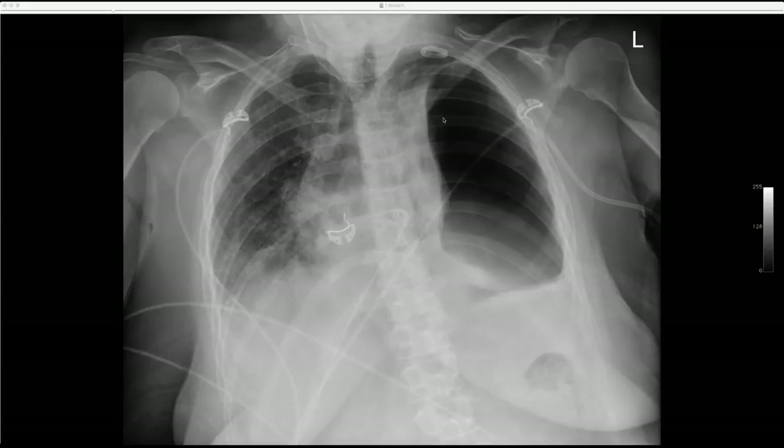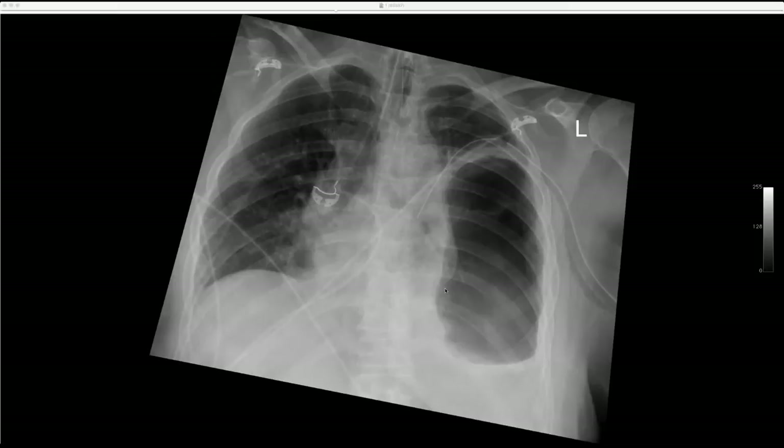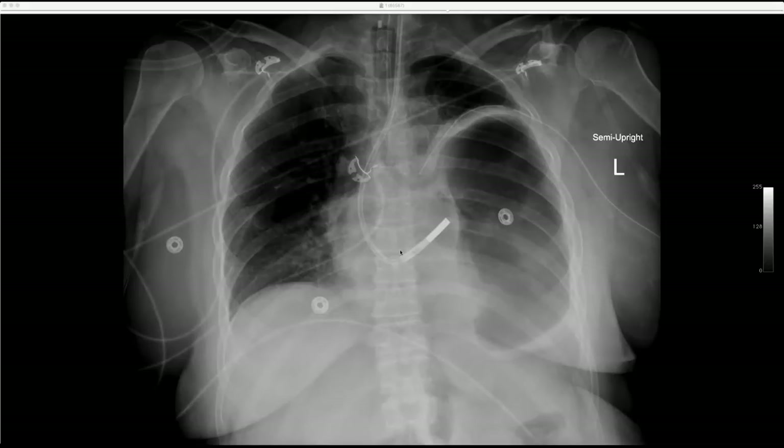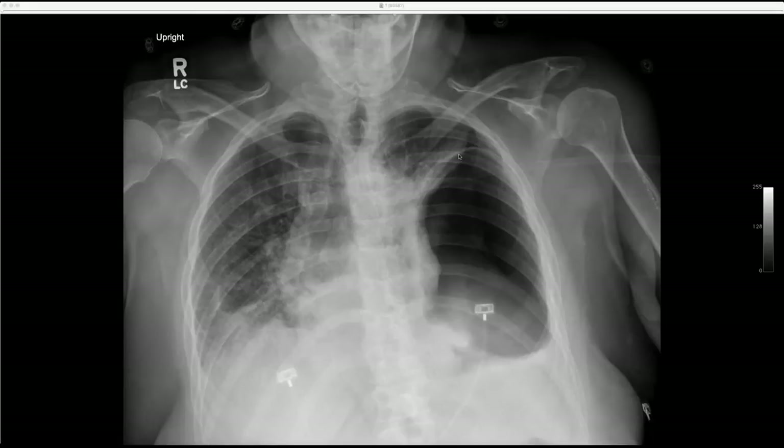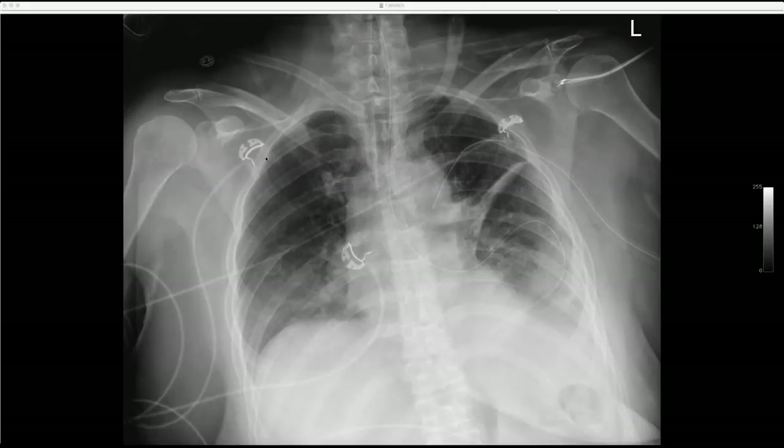The catheter is in the pleural space but the collection is still there. They ultimately put in a larger bore drain. The feeding tube tells you exactly what this was — this is the stomach. During the hernia repair, there was either an injury to the diaphragm or it was preexisting, and the stomach herniated into the chest. It was misinterpreted by non-radiologists as pneumothorax. The NG tube courses into the intrathoracic stomach. They went back in and fixed it — a good pitfall case, a good medical student case, and a good surgery intern case.